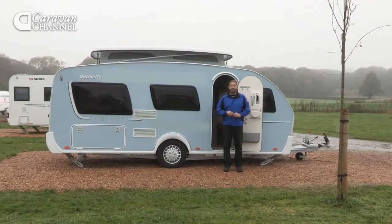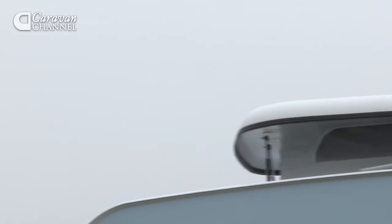On first impressions it's very different to the usual white boxes that fill caravan shows and campsites up and down the country. This model is in an attractive pastel blue but it can also be bought in silver or in grey. The next thing you notice is that pop-up roof — quite a rare feature for a touring caravan. This model is denoted by Dethleffs with the suffix HD at the end of the model name.